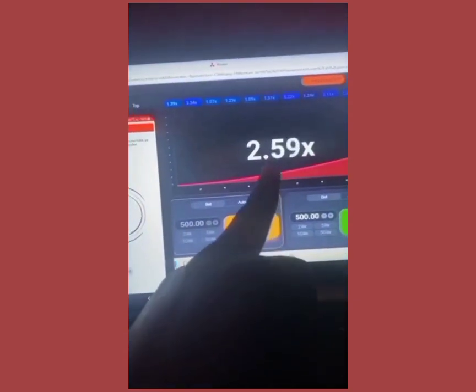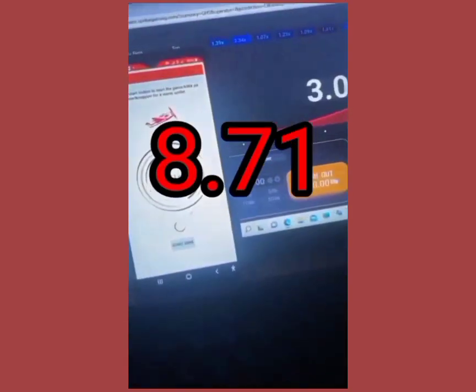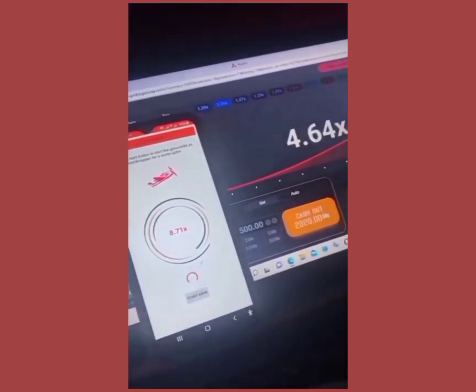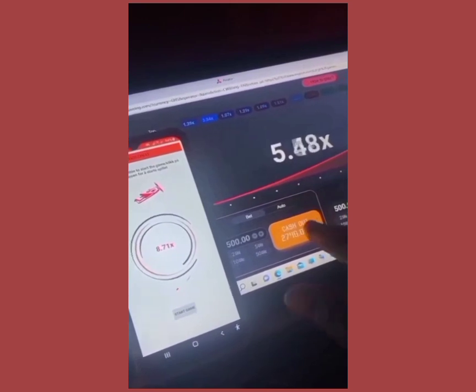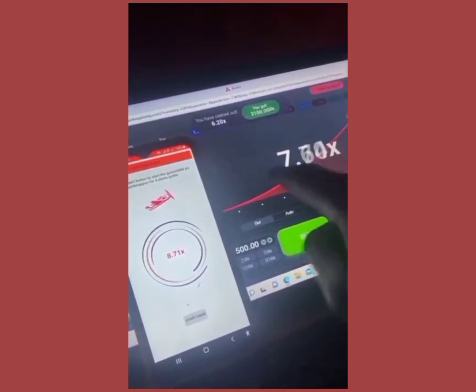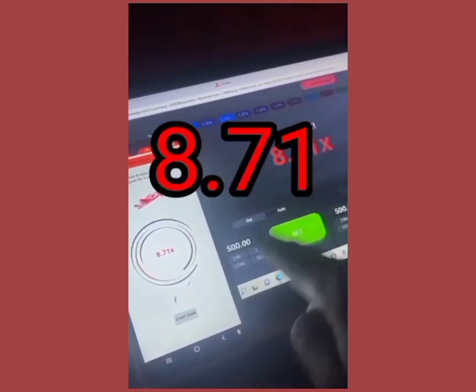This is a video I recorded just one week ago. Aviator Predictor — Predictor 8.71. Let's wait and see the outcome. Aviator on Sporty also gave us 8.71.